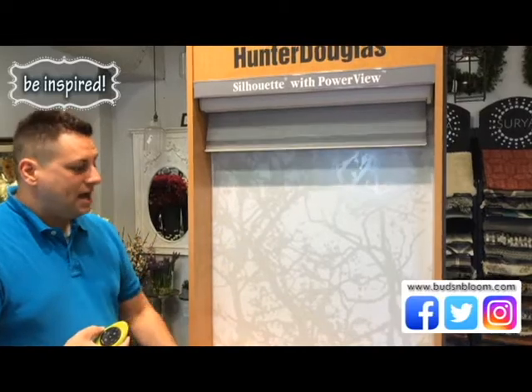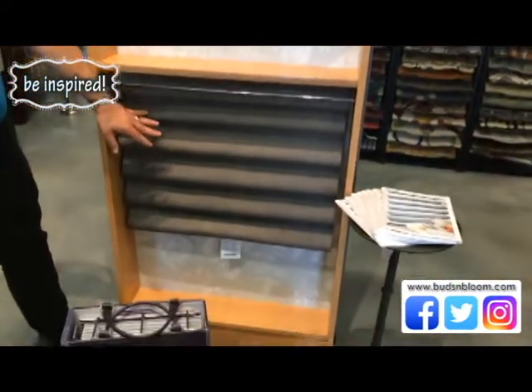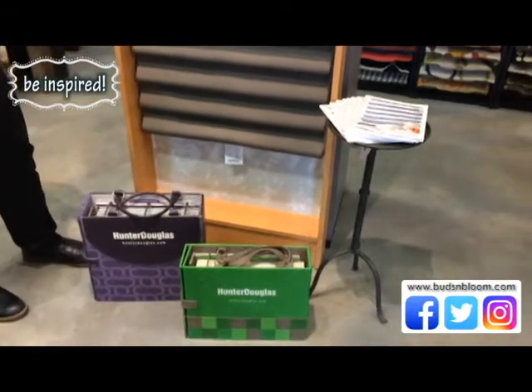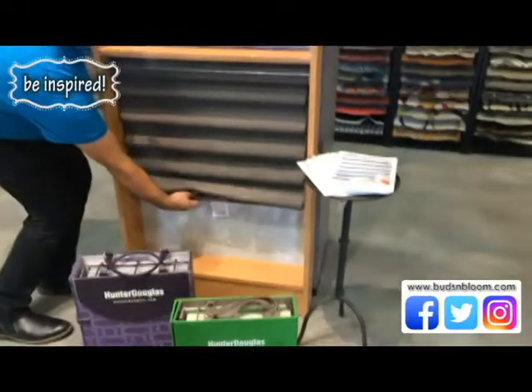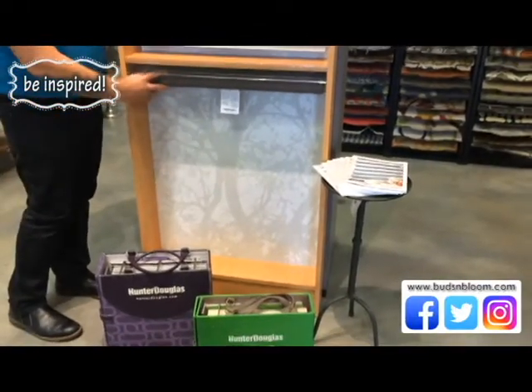The other thing that we have on display, which is new, is the Vignette Modern Roman shades. We chose another lift system here — this is a manual lift system from Hunter Douglas called their Light Rise, and it operates pretty much similar to a traditional shade.